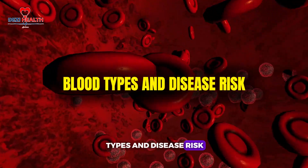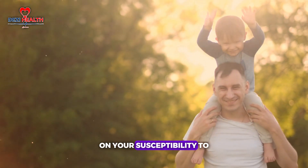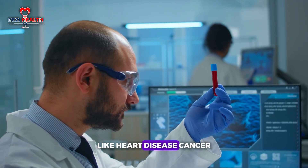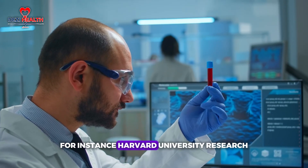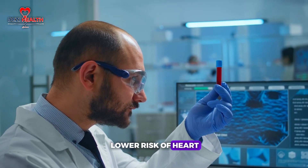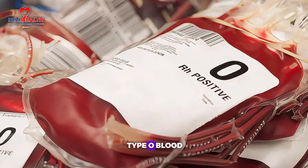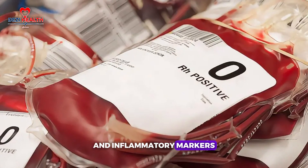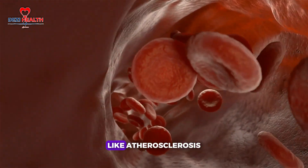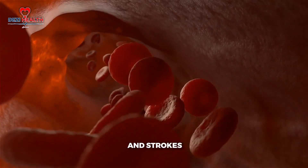While blood type may not define your overall health, it can have a significant influence on your susceptibility to certain diseases. Harvard University research indicates that people with type O blood tend to have a lower risk of heart disease compared to other blood types. One possible reason is that individuals with type O blood have lower levels of clotting factors and inflammatory markers linked to cardiovascular problems — factors that play a major role in atherosclerosis, a build-up of fatty deposits in arteries leading to heart attacks and strokes.